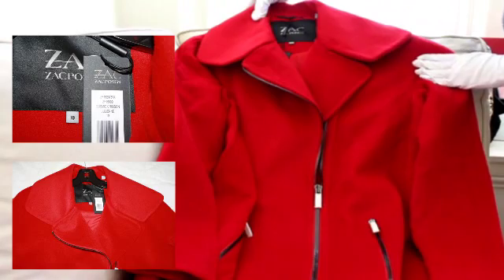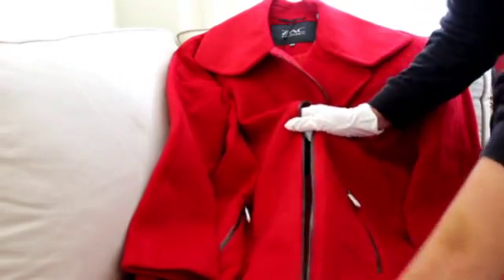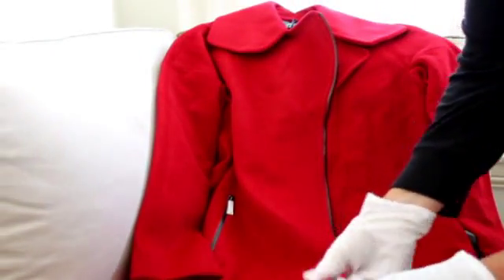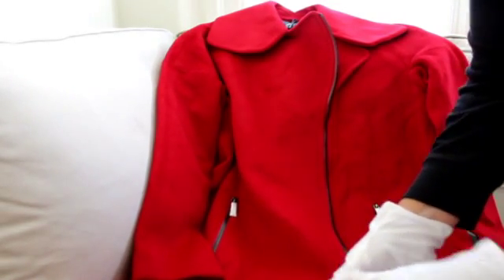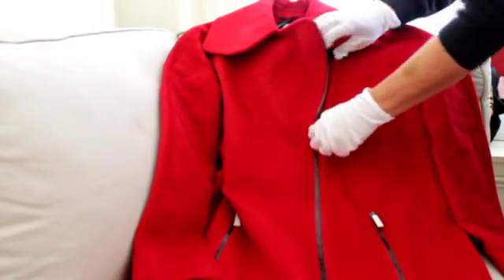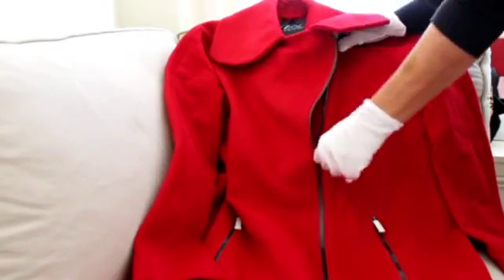So this coat is a standard asymmetric style coat. It has the asymmetric zipper — I'm going to unzip it here. A lot of people wear it undone, but you can also zip it the other way. You can zip it all the way up, which gives it a slightly different look — I think this is called the Russian style. Or you can unzip it like so.